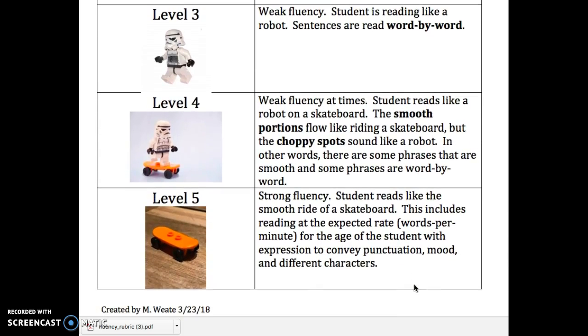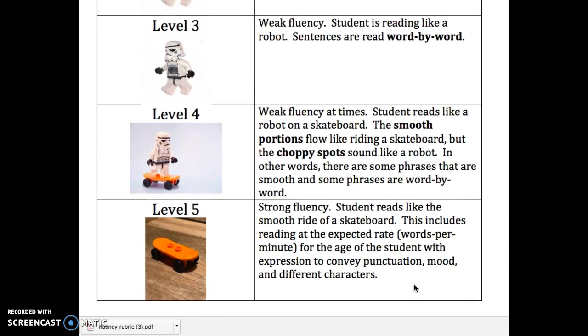Some changes happen when we get to levels 4 and 5. Level 4 is a combination of choppy word-by-word reading and some phrases and sentences that are really smooth — where it flows like a skateboarder. Level 5 is completely smooth: the entire passage is read smoothly, the student had expression that conveyed punctuation, mood, and different characters, and they read at an expected rate so it sounded like they were talking.